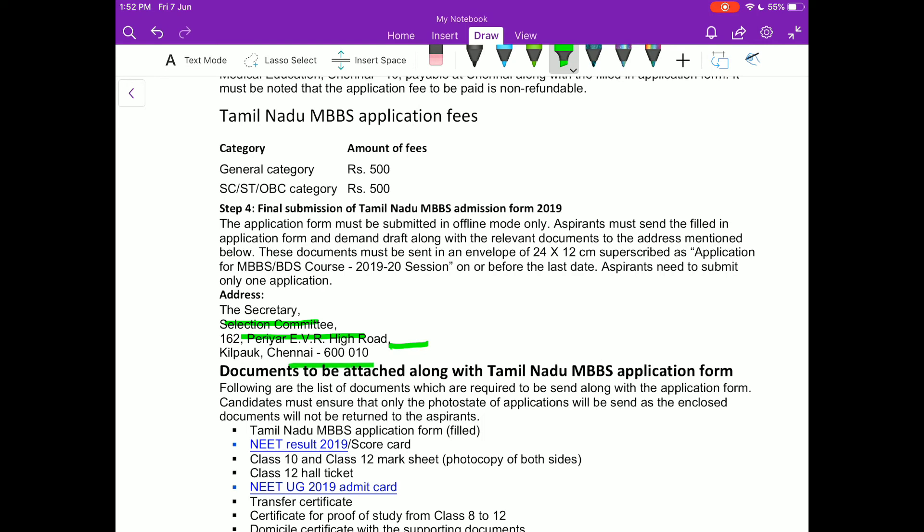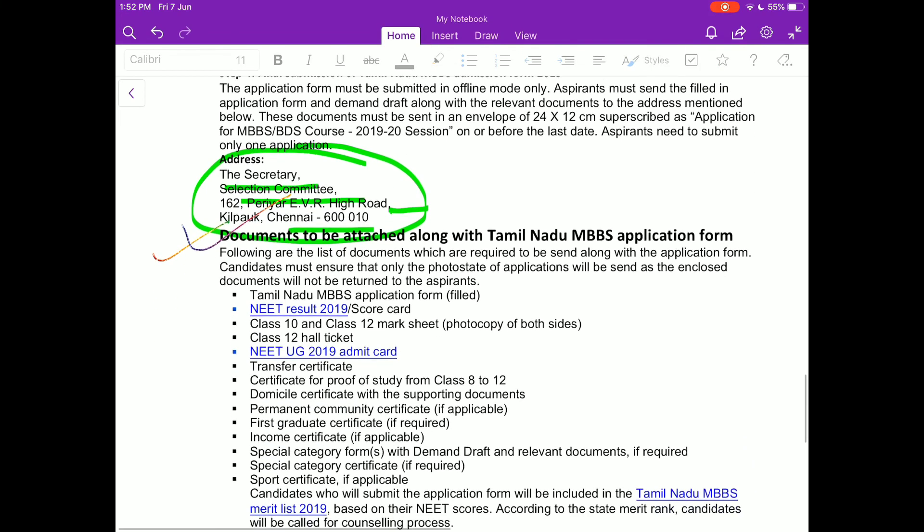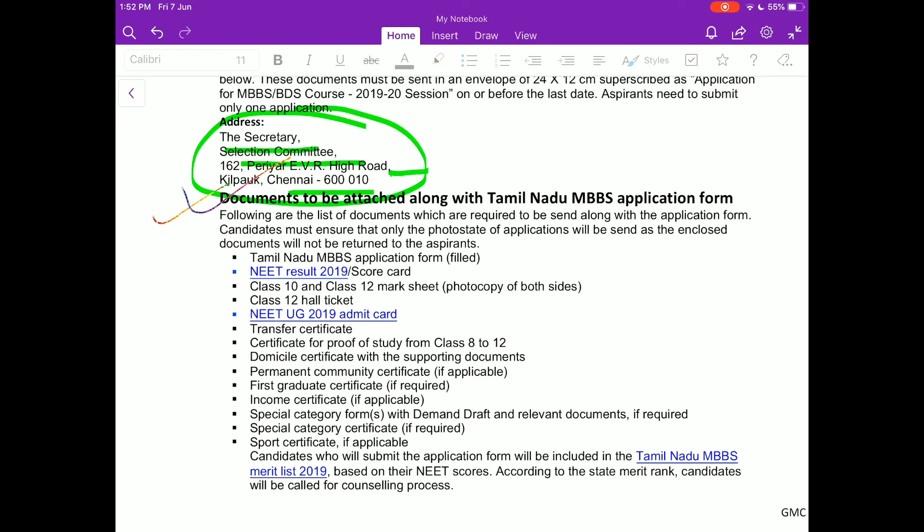Here are the documents which you have to attach along with the Tamil Nadu MBBS application form. You can take a screenshot or pause the video to see those documents.